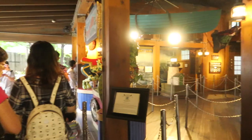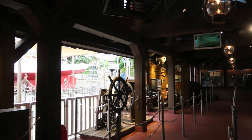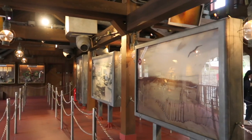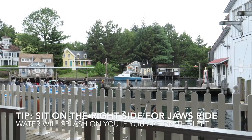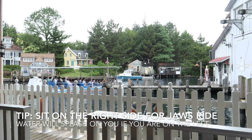The Jaws ride had only a 30-minute wait and was on the way to Harry Potter World, so we got in line. The ride is in Japanese, but even if you don't know the language, it's very fun and enjoyable. Be careful though — if you sit on the left side of the boat, you will get water splashed on you. So if you don't want to get wet, make sure to sit on the right side.